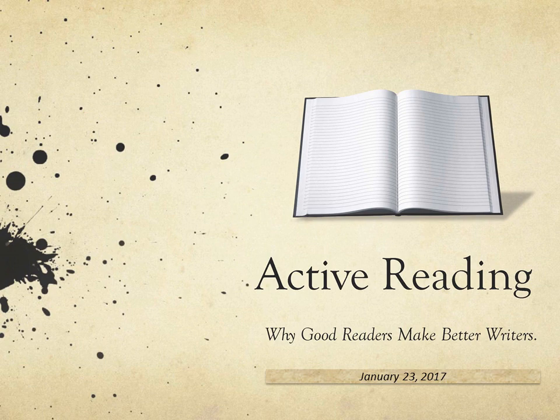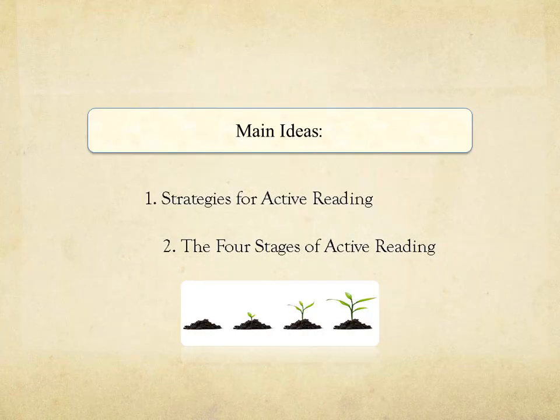In this presentation we'll take a look at two strategies that make for good readers and good writers. The first is active reading and the second is close reading. When talking about active reading we will look at two main ideas: strategies for active reading and the four stages of active reading.